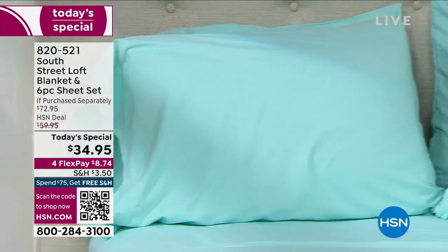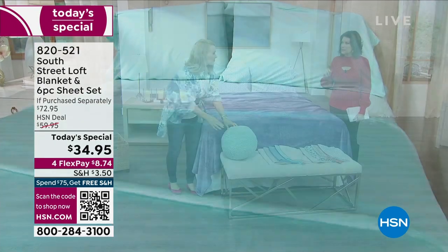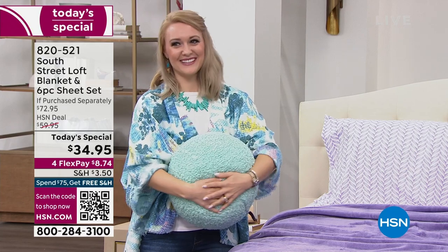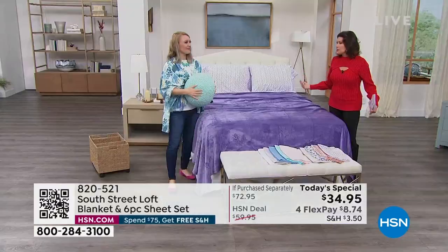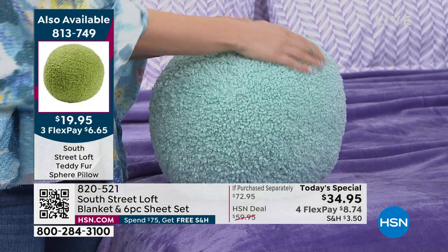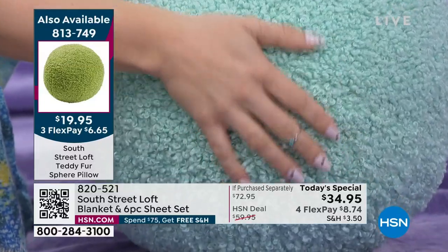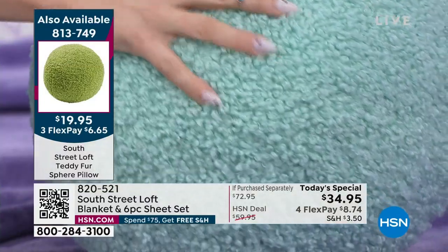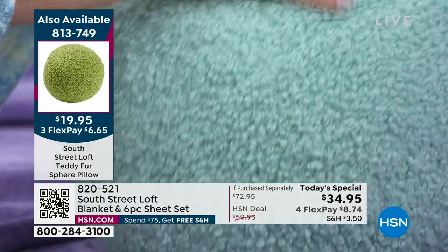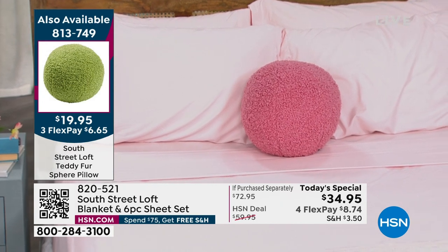I do want to show you these cute pillows. South Street Loft is doing the best pillows I have ever seen in the history of HSN — I've never seen pillows this much fun, this cute. They feel like teddy bears. It's called a sphere pillow. We have all of these available — are these $19.95? Stop it! Okay, I'll be buying a couple of those. That's a brand new price. At $19.95 you need these pillows — they are so fabulous. We have four colors available: green like an avocado, aqua, pink, and orange.